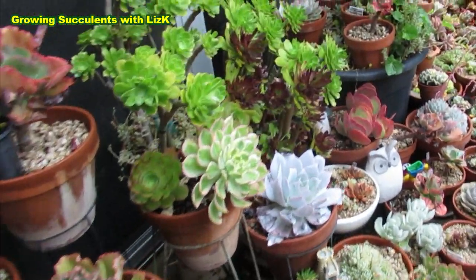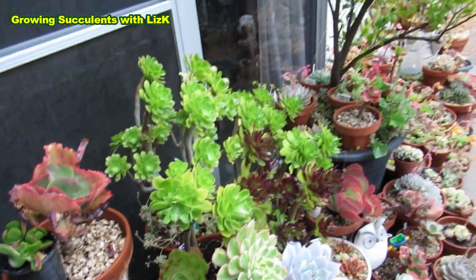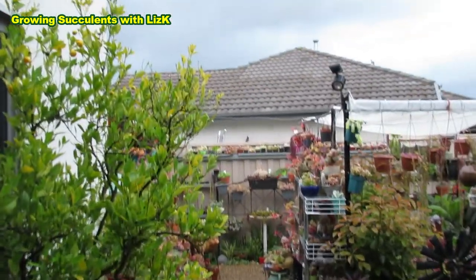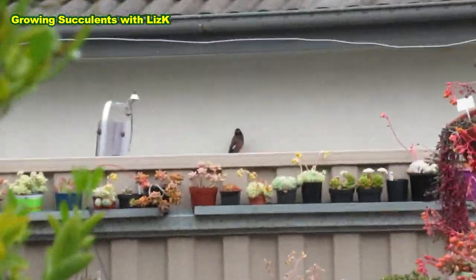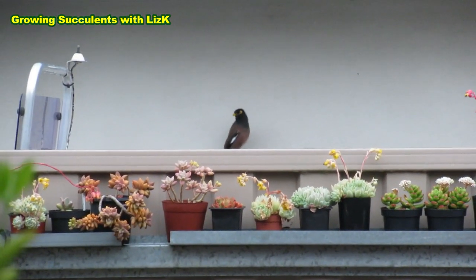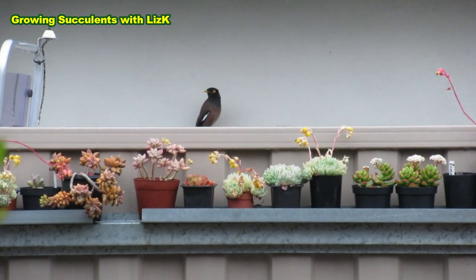Look how beautiful this Ionium sunburst is. There's a bird hiding over at the neighbor's — he's trying to get shelter from the rain. As long as you don't eat my plants, that's okay!